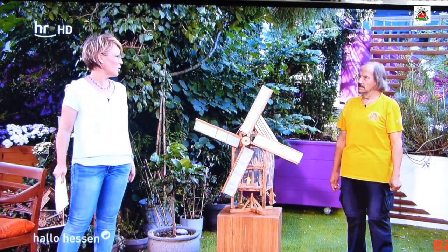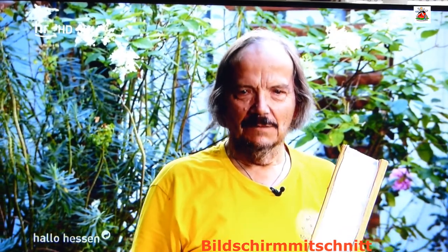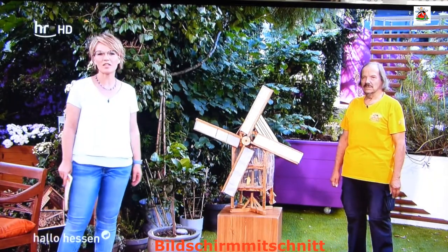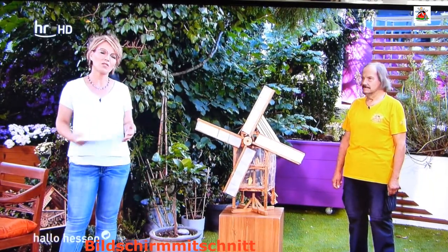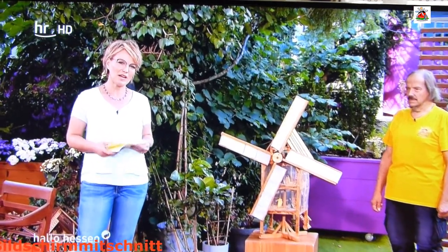Wenn Sie Mühlen so lieben, machen Sie dann gerne Urlaub in den Niederlanden? Die Niederlande sind für mich das Land mit den Mühlen. Ich bin gespannt, welches Modell Sie als nächstes bauen, was wir dann auch an Ihrer Ausstellung sehen können in Obermockstadt – immer am zweiten Sonntag im Monat. Wir haben auch die Infos dazu auf unserer Homepage.